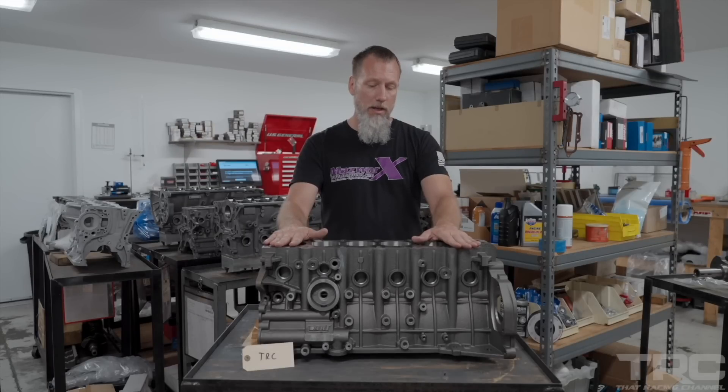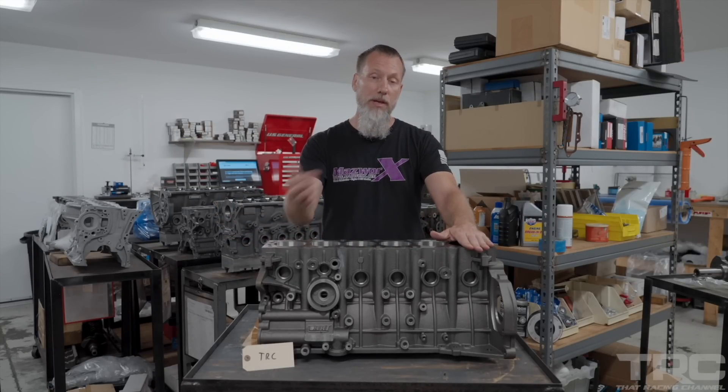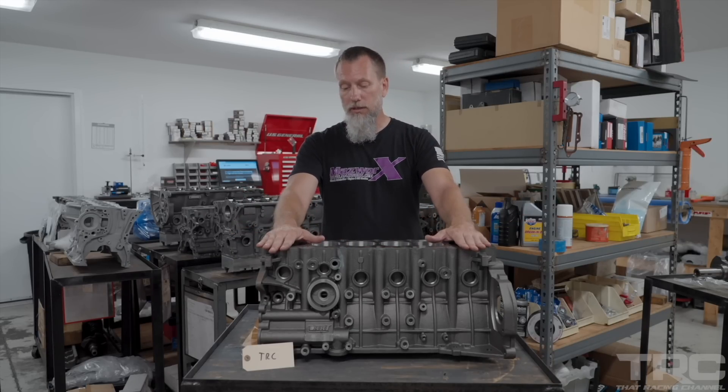That's pretty much the whole processing of this block. There's not much needed like with a factory block — if we got a factory block in, it's a whole other world. But this block needs minimal processing to get ready for short block assembly.